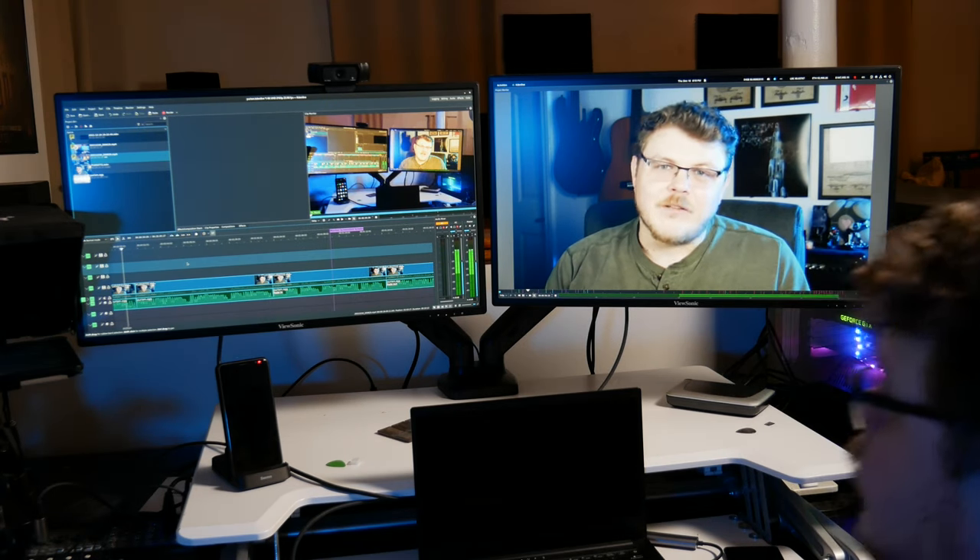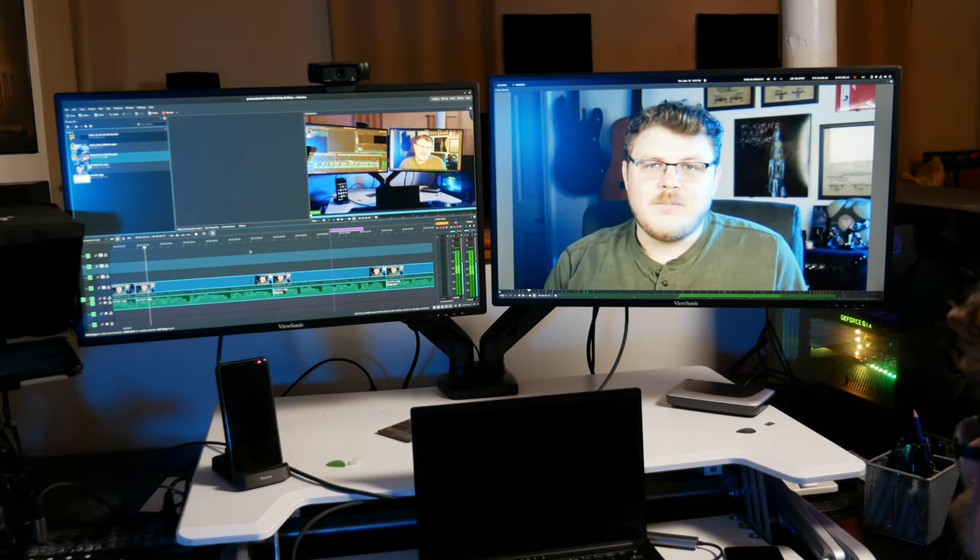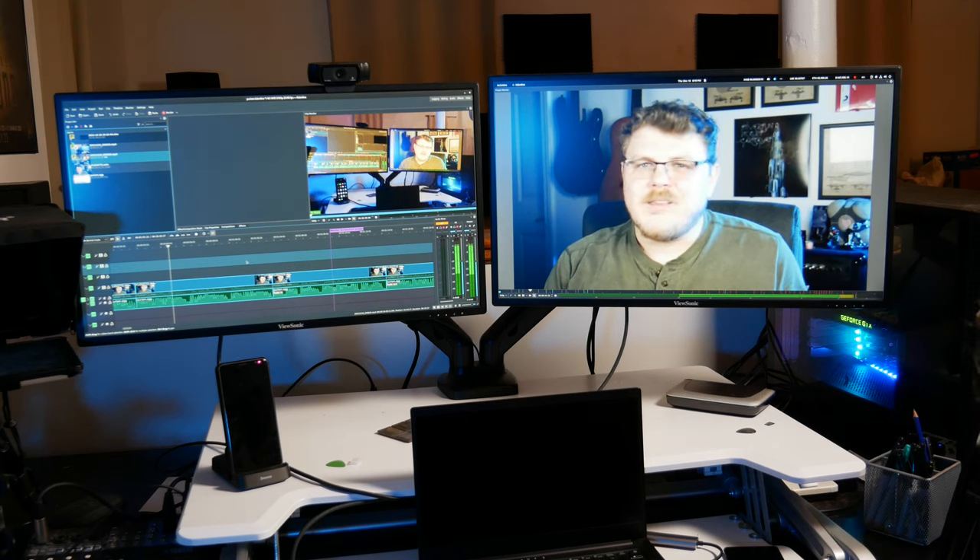Editing is a fickle thing, and I've found most of the editors that I know have quite unique setups. One thing I could never again live without in my primary editing rig? It's multiple monitors. Seeing as I do this for a living, I've invested in my editing setup, and this is something that we can explore together.